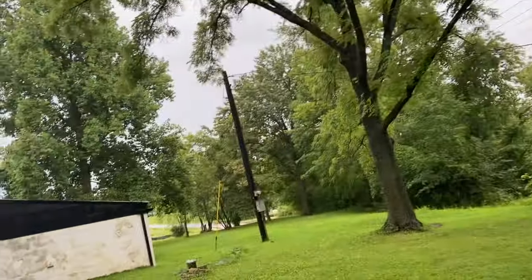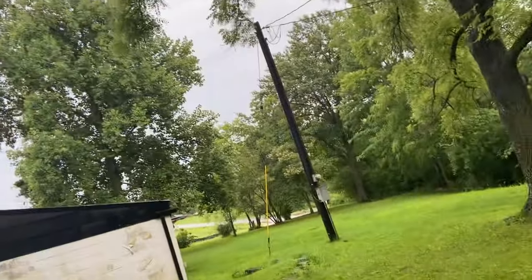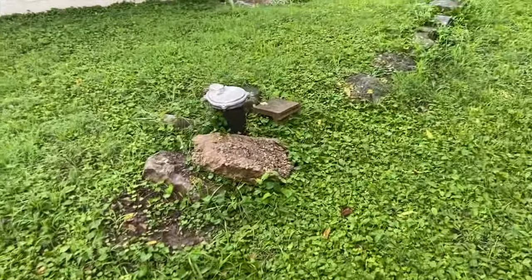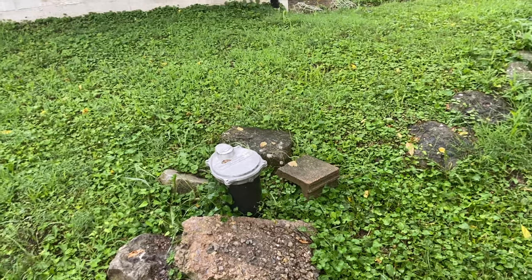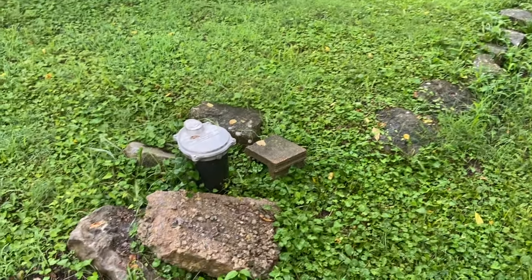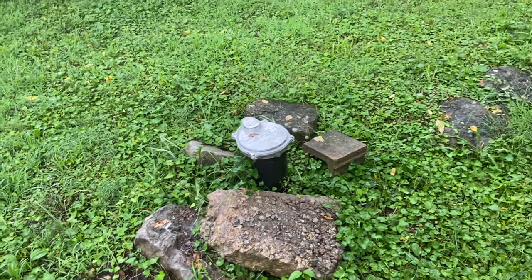It does have existing septic, which will not need to be removed for the storage facility since the tanks are collapsed. It does have an active deep well — over 250 feet deep — so we're going to leave that and cap it off. That way it adds value to the property, and any future owners who want to use it can re-hook it up.